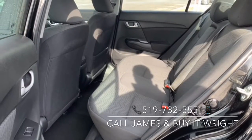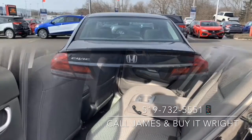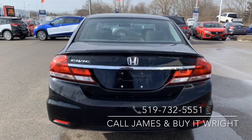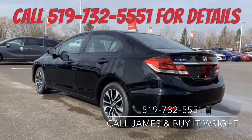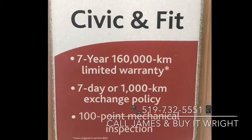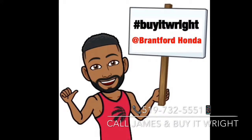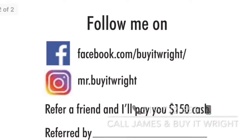The comfort continues in the back with ample passenger space and a folding down center armrest equipped with cupholders. For more information or to arrange your test drive, give me a call today at 519-732-5551 and buy it right. Let's take this for a check — bye!